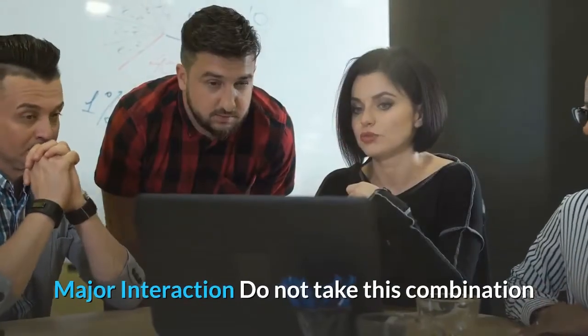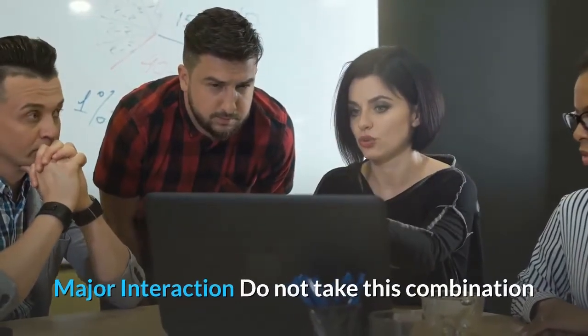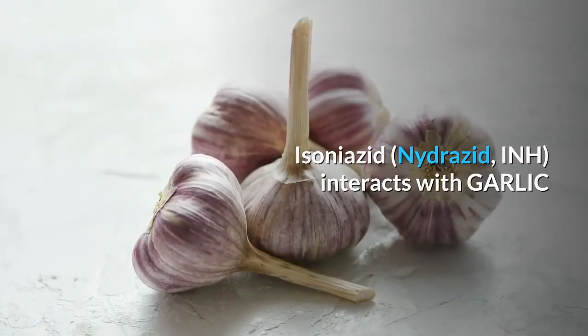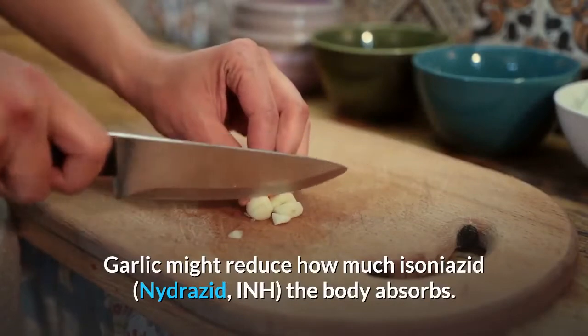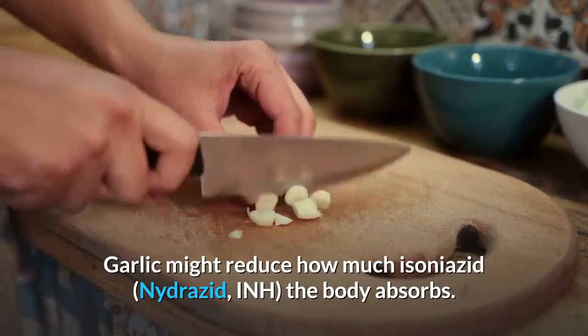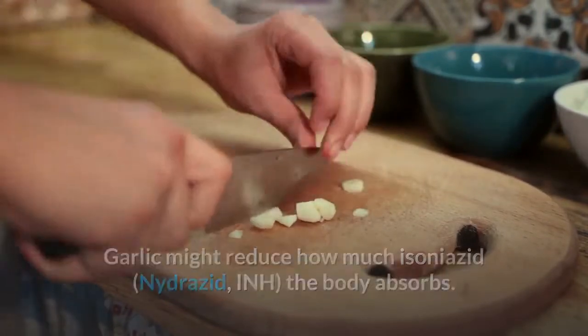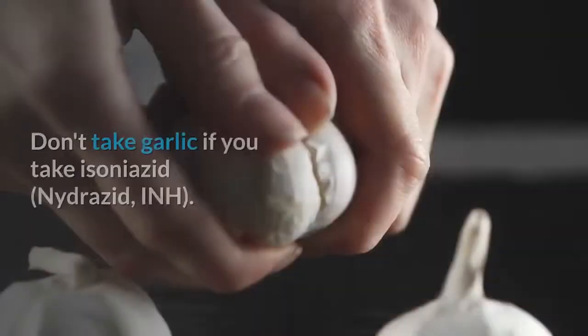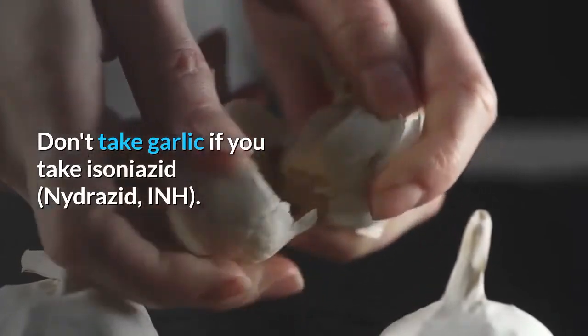Major interaction — do not take this combination: Isoniazid interacts with garlic. Garlic might reduce how much isoniazid the body absorbs, which might decrease how well isoniazid works. Don't take garlic if you take isoniazid.